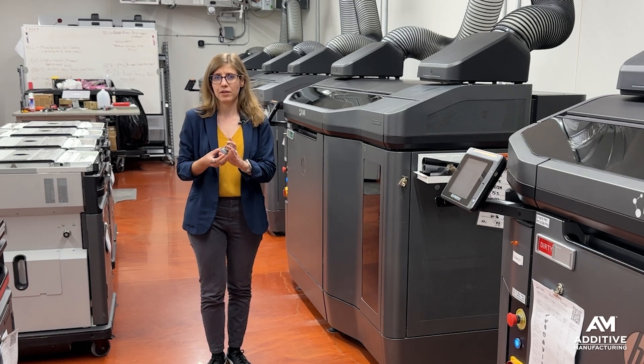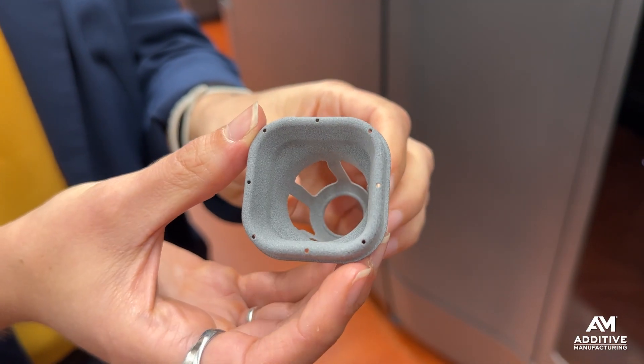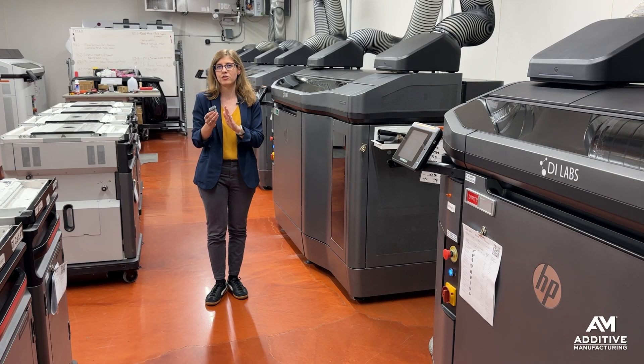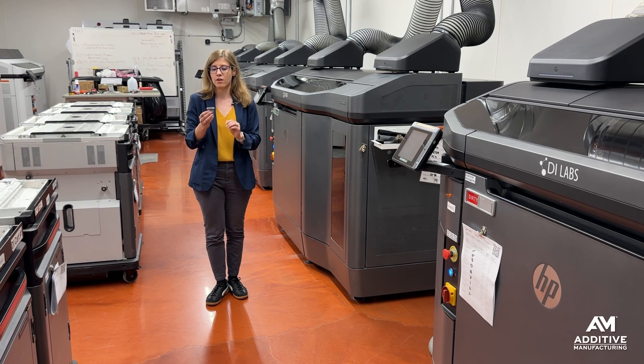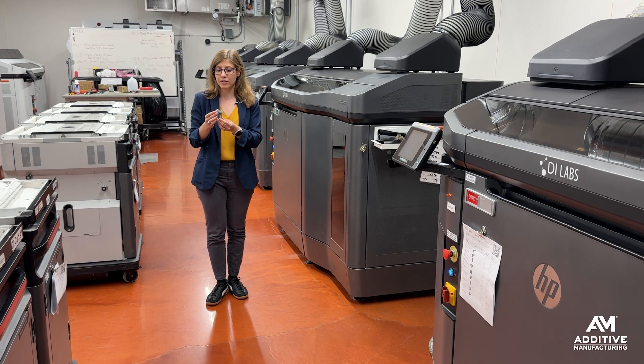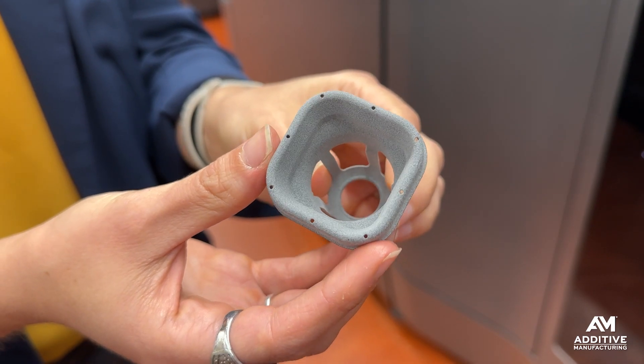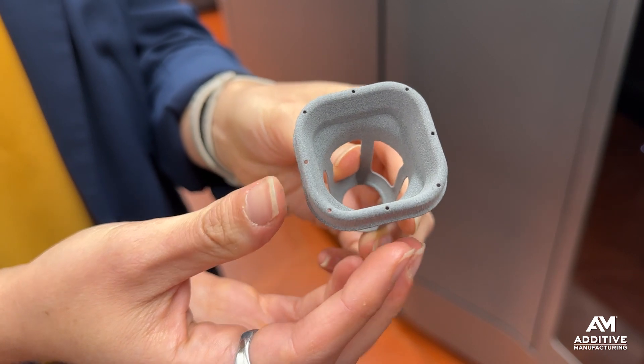Here's an example. This is a part for a customer that does aeroponic agriculture — they grow lettuce. They were changing their process to an organic growing method, which meant changing the growing medium to a coconut-based material. That material needed structure and needed to be held in place, so it required these baskets that were 3D printed through MJF.